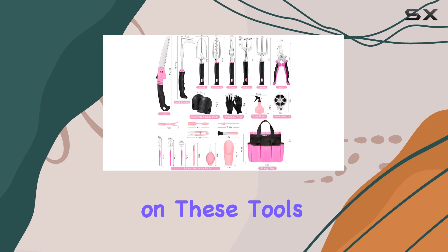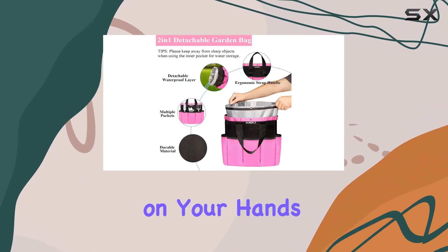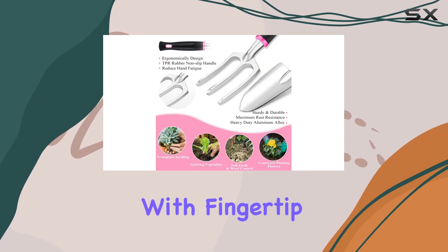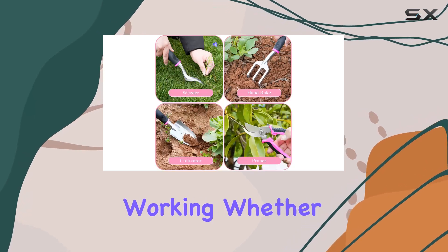The ergonomic rubber handles on these tools provide a comfortable, non-slip grip, reducing strain on your hands and wrists. Additionally, the set includes garden gloves with finger-tip claws for easy digging and a pair of knee pads to protect your knees while working.